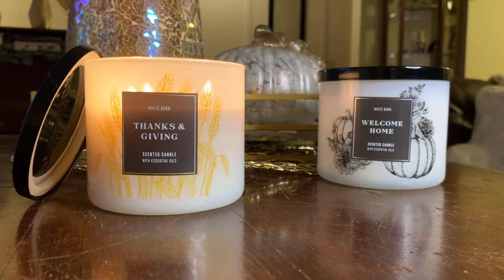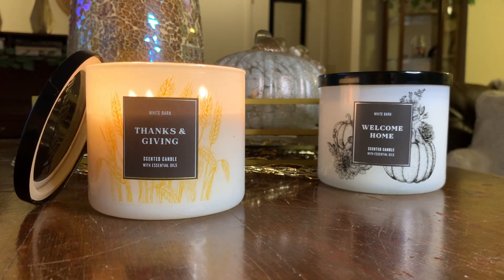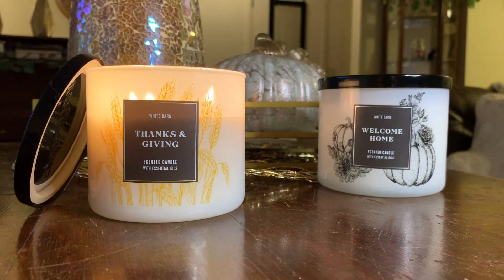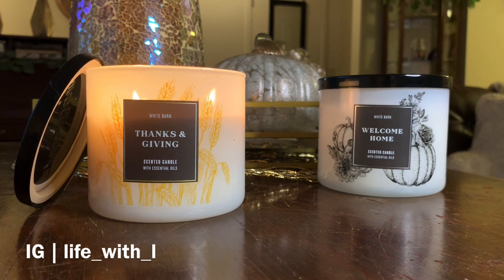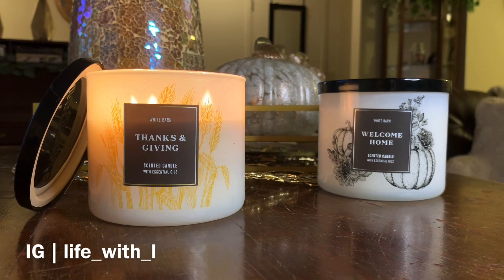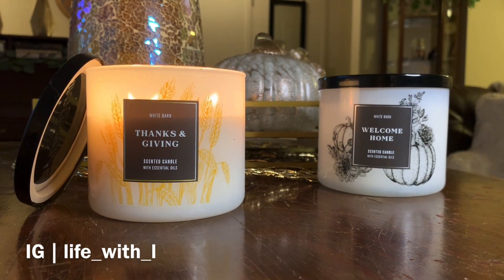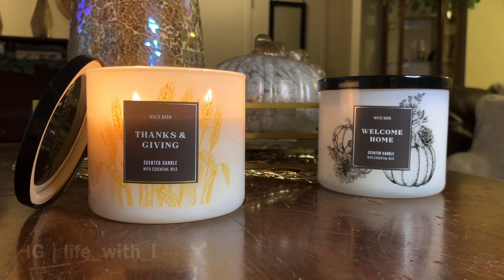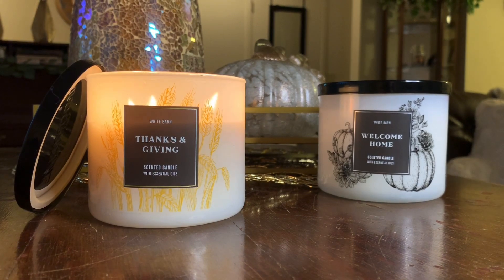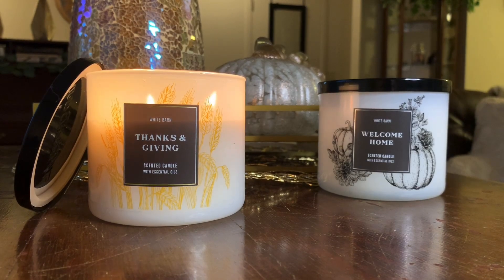If you've used either of these fragrances, leave it in the comments below and let me know your thoughts, or let me know what you're burning right now. I'm also on Instagram — find me at life_with_letter_L. I post upcoming videos, purchases, hauls, and wax-related things there. That's it for me today. I hope you're having an awesome day, evening, or weekend — whatever time it is you're watching. Until next time, see you later!